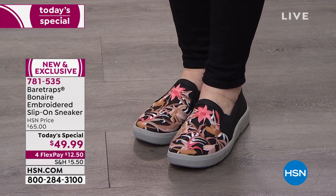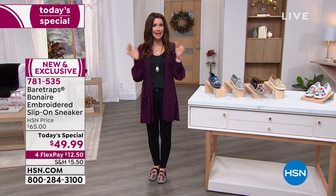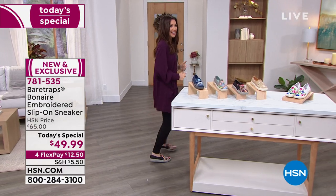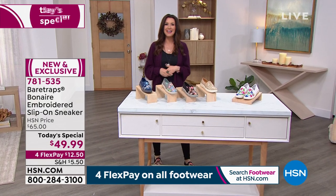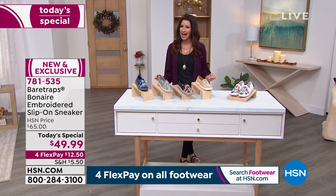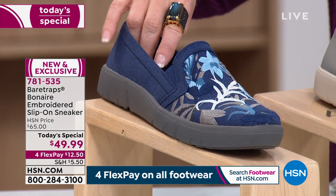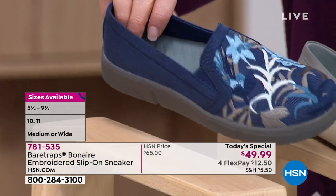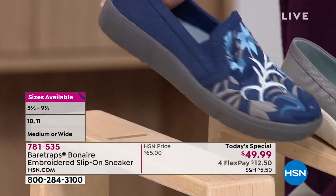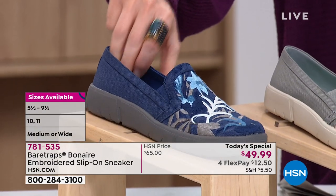I think of these as airport shoes — you're running to your plane, you're comfy, and you have to slip your shoes off to go through security, and you're just always comfortable but looking fantastic. Right now the blue and the sand are neck and neck, but the sand is very limited. The blue has all sizes, five and a half through eleven, medium and wide width. It almost looks like denim — it's a canvas fabric that's so easy to wear.